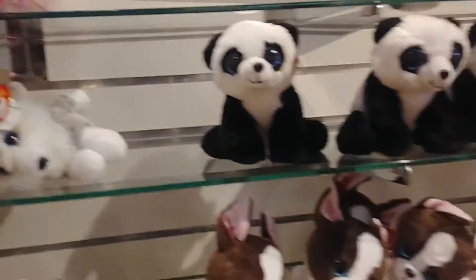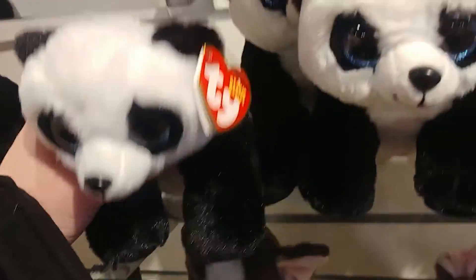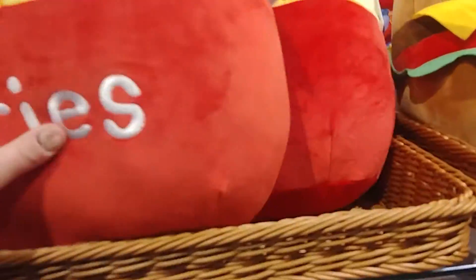I know these from the arcade at Funworks and at Chuck E. Cheese's. And we have cute Beanie Boos, and there's a cute little panda — maybe the Powerpuff Girls are here too. And we have giant fries and giant squishies.